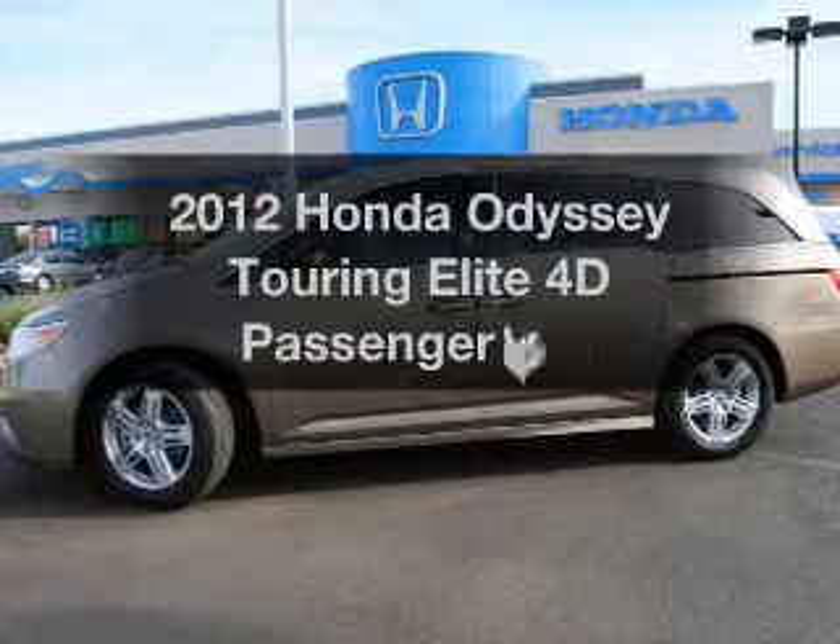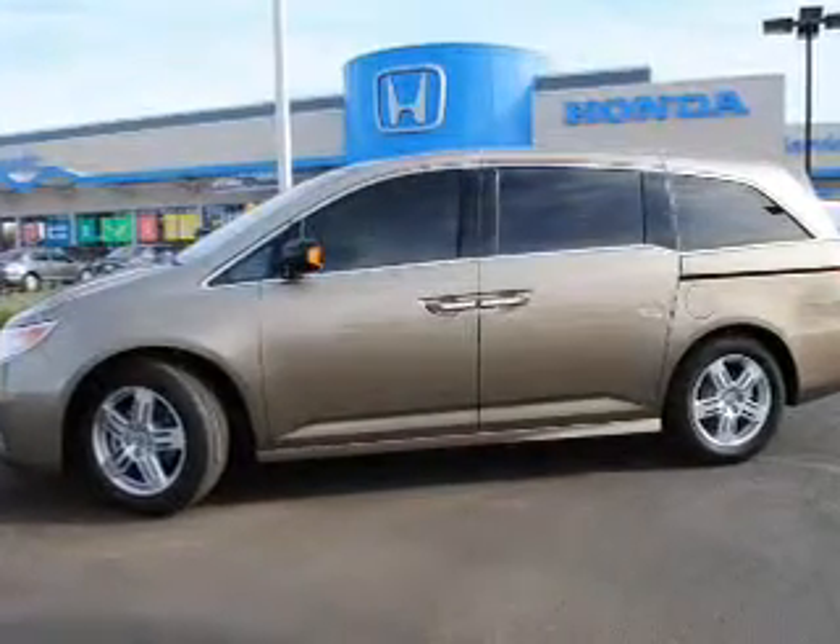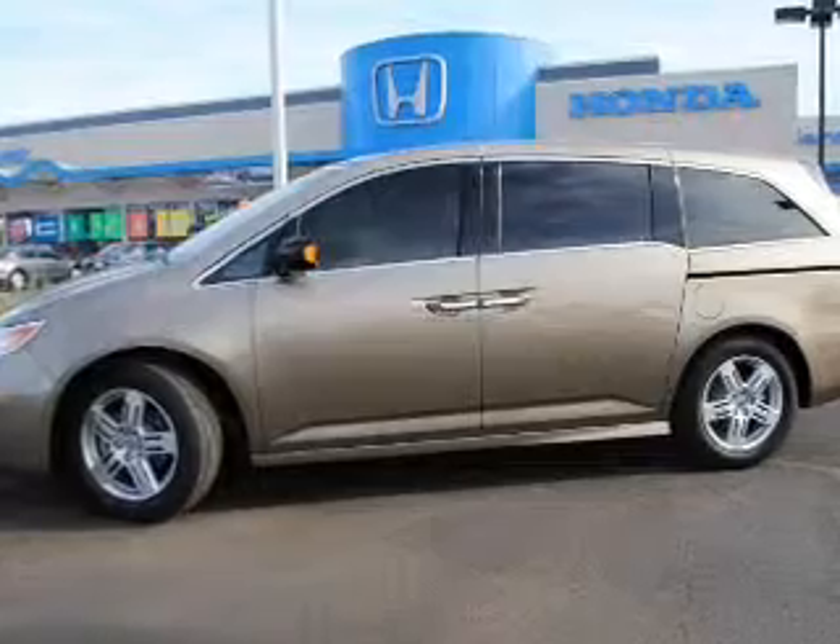Presenting the 2012 Honda Odyssey. Find everything you want in a ride under one roof with this vehicle.